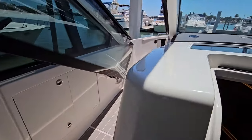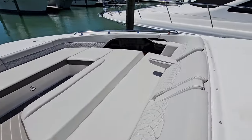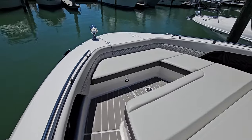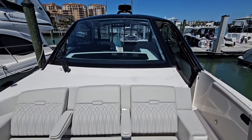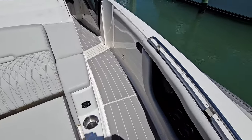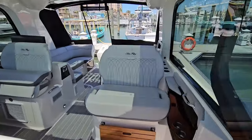Moving forward to the bow, you'll find fold-down armrests. The vessel is also equipped with a Seakeeper Gyro Stabilizer.